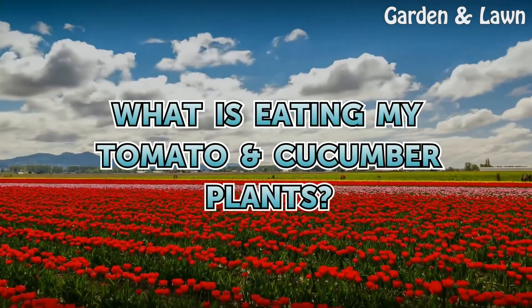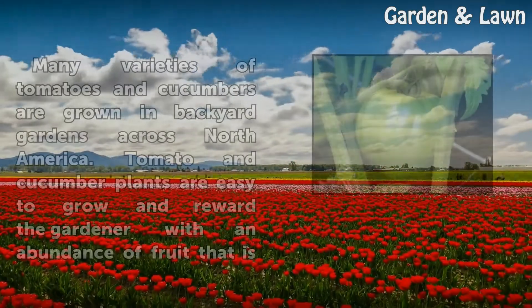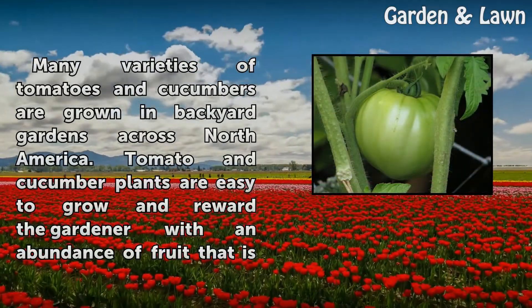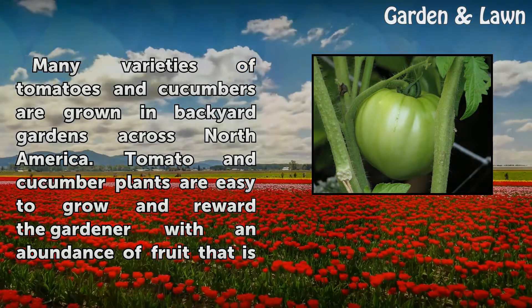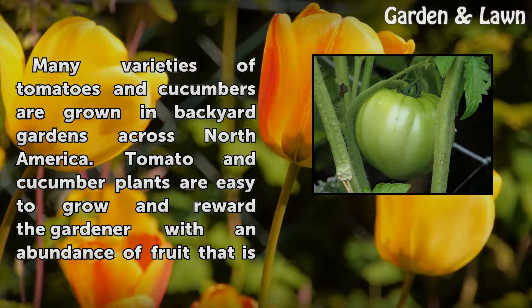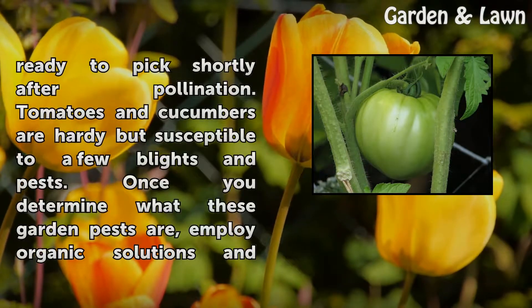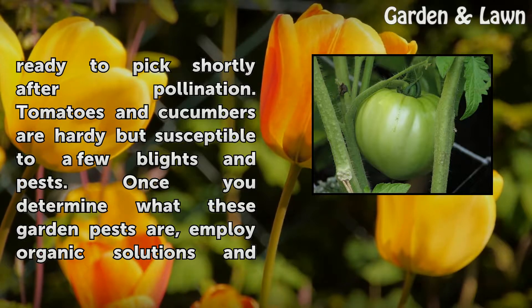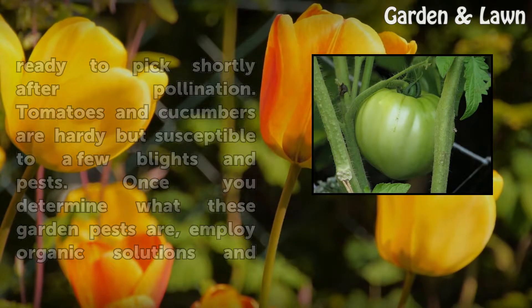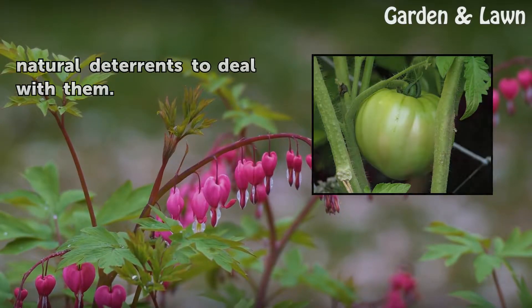What is eating my tomato cucumber plants? Many varieties of tomatoes and cucumbers are grown in backyard gardens across North America. Tomato and cucumber plants are easy to grow and reward the gardener with an abundance of fruit that is ready to pick shortly after pollination. Tomatoes and cucumbers are hardy but susceptible to a few blights and pests. Once you determine what these garden pests are, employ organic solutions and natural deterrence to deal with them.